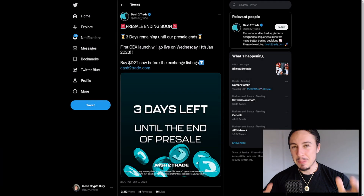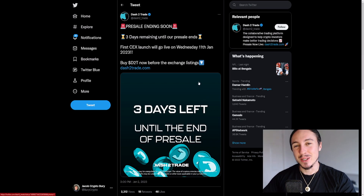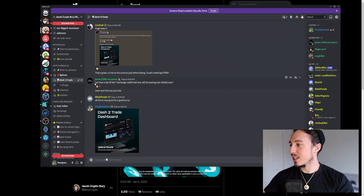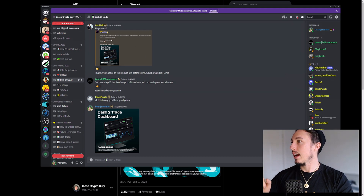Hey guys, I hope you're all doing well. I've got some bullish news around the Dash 2 Trade pre-sale. We've only got three days left until the pre-sale ends, and we've just discovered that there is a top 10 tier-one exchange confirmed. This is really cool — we'll find out more details relatively soon, but this means there is another centralized exchange added to the arsenal. We've got even more ammunition than before, which is really bullish.